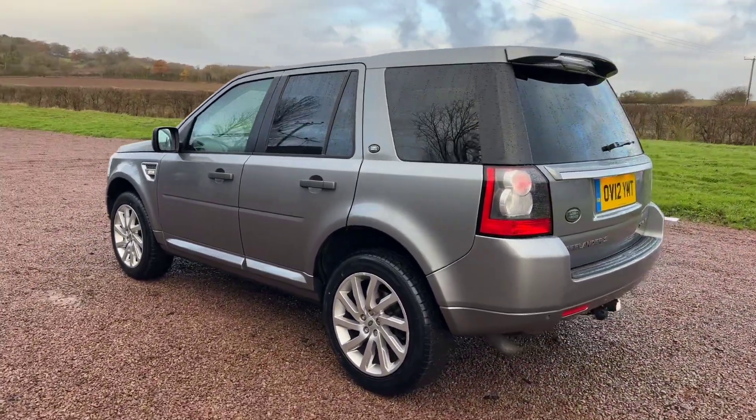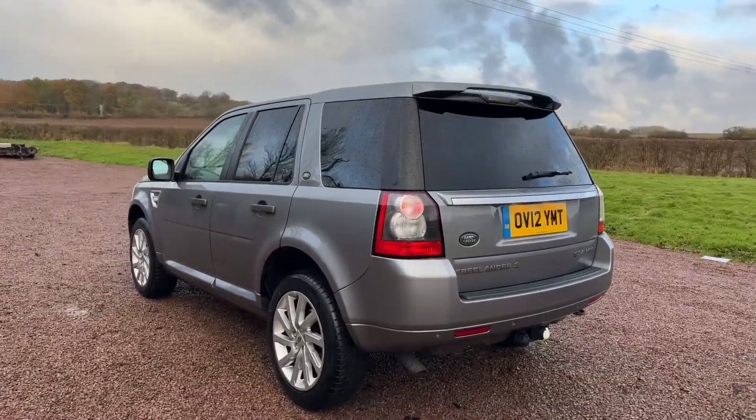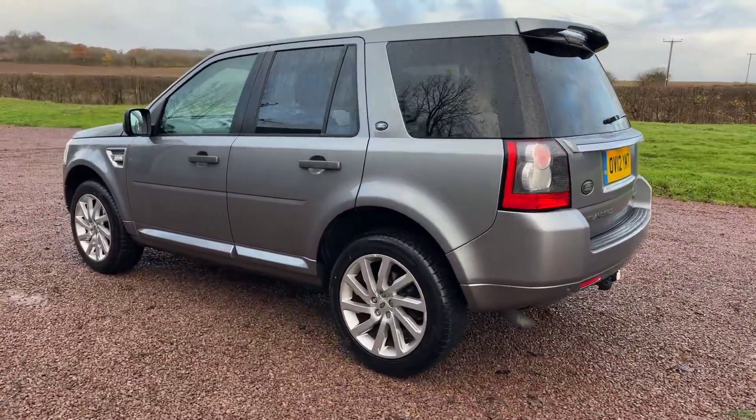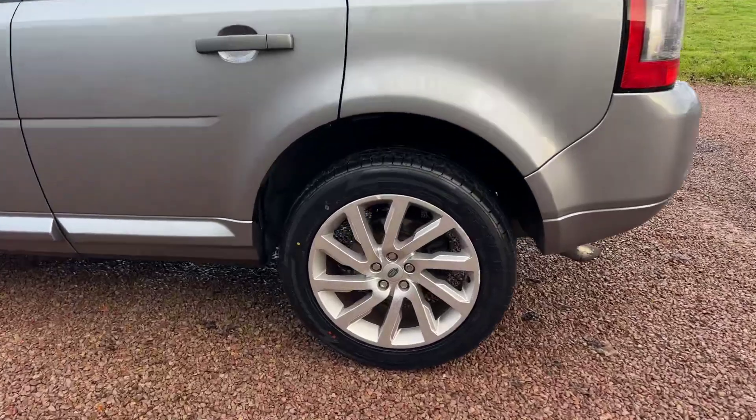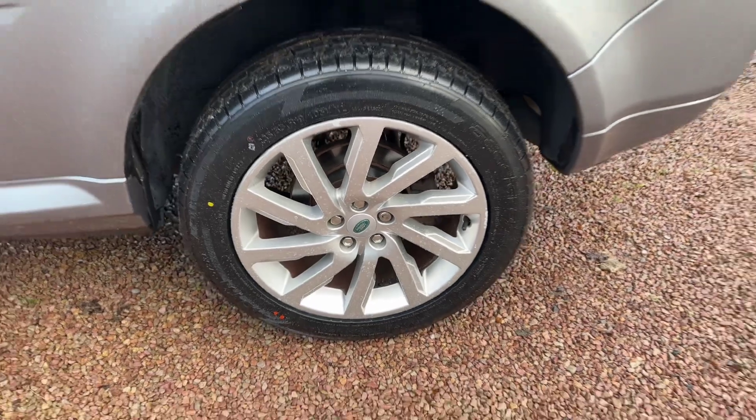Seven services, so great service history. Had the Haldex oil changed as well at 37,000 miles. Just had new brake pads, just had four new tyres.